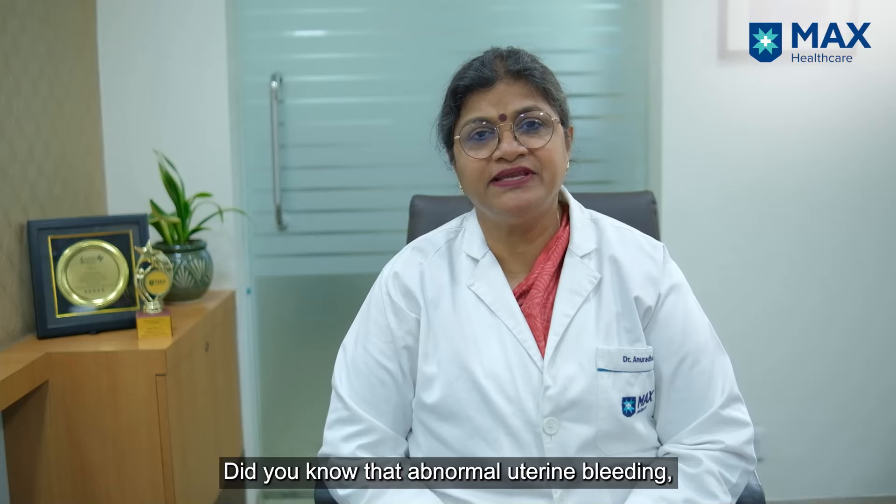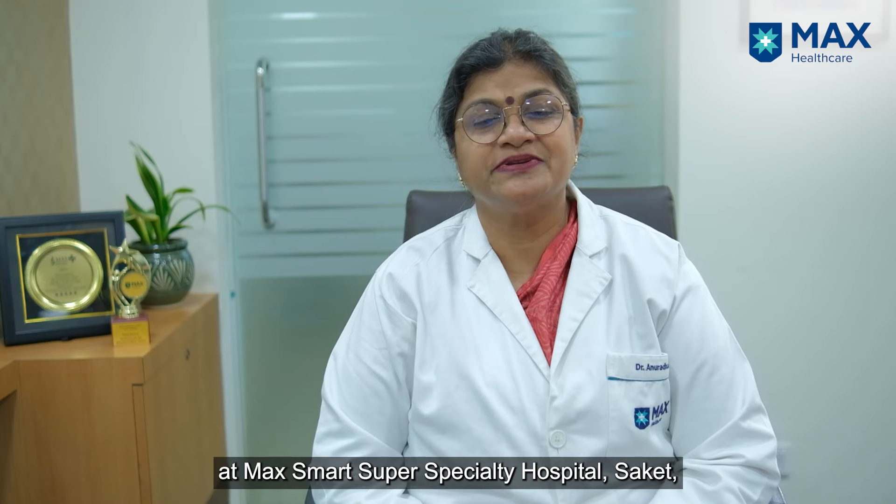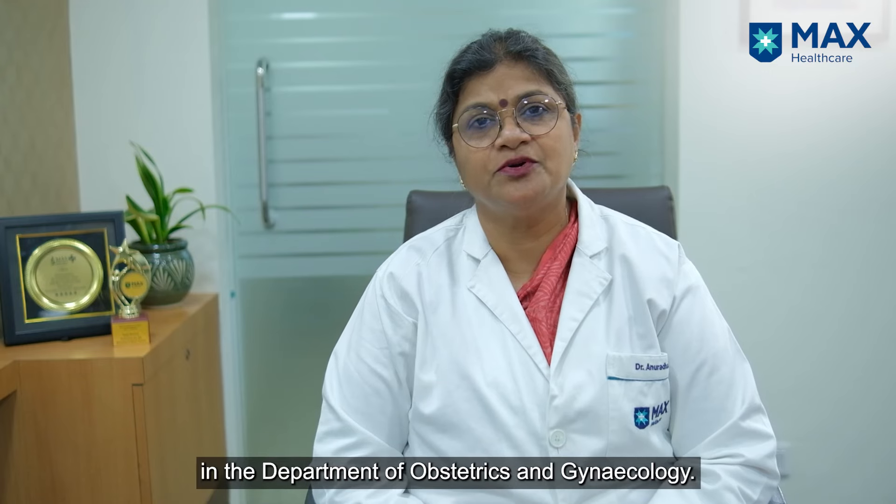Did you know that abnormal uterine bleeding, also known as AUB, is one of the most common disorders faced by women? I am Dr. Anuradha Kapoor, Senior Director and Head of Unit at Max Smart Super Speciality Hospital in the Department of Obstetrics and Gynaecology.